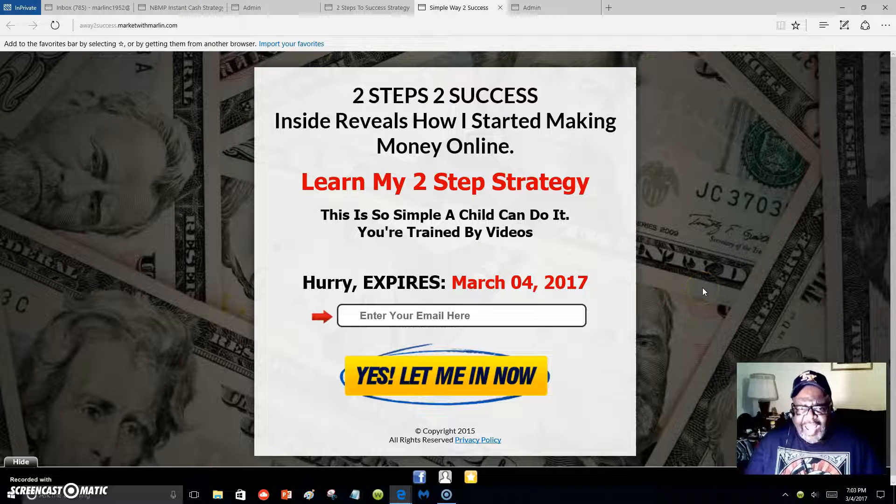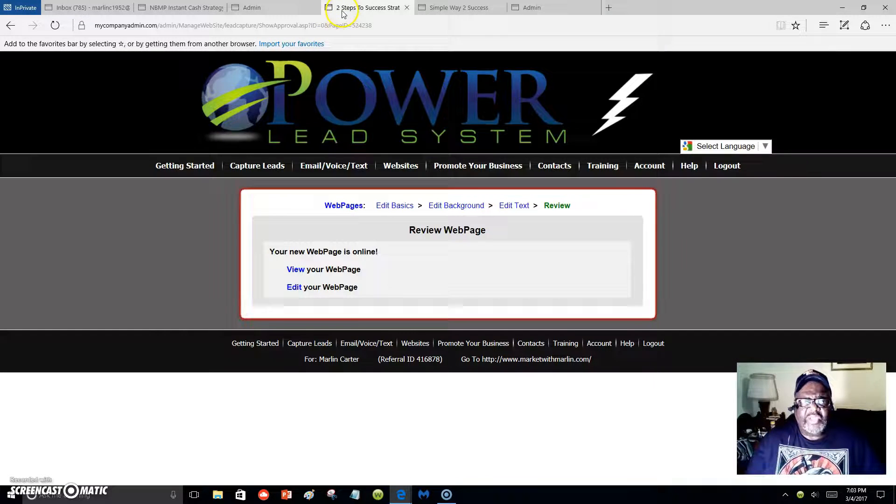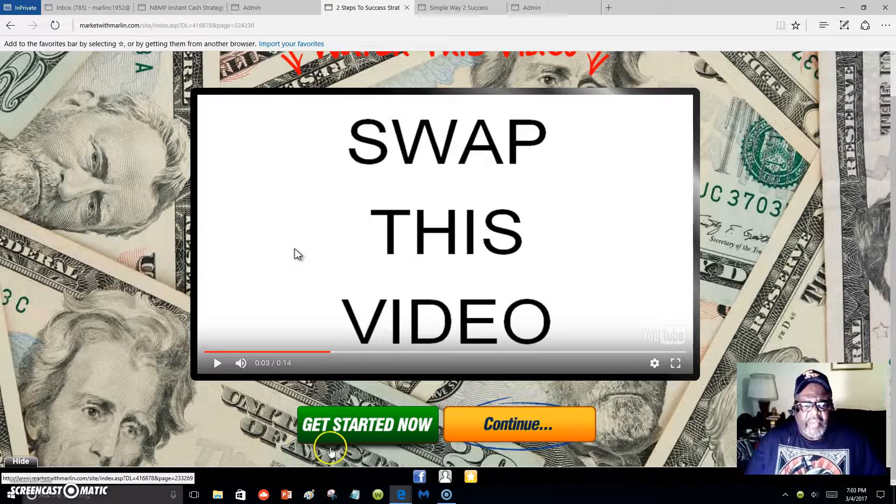It's cheap and simple — this is good for beginners, whoever you are, getting started online to make your residual income. When I started seeing my progress I was so excited. If you're on my list, all you have to do is whitelist my email address so you can receive my messages. I am Marlon Carter — just wanted to introduce myself — and this video will show you how to get started.